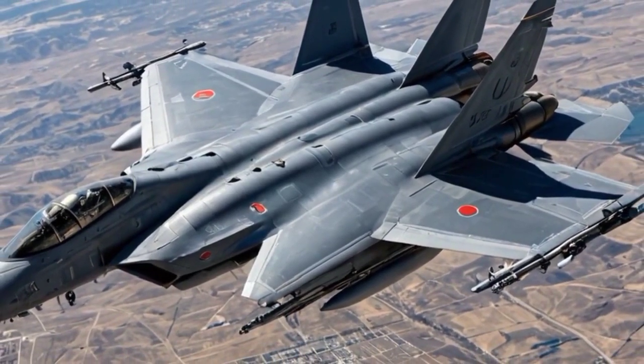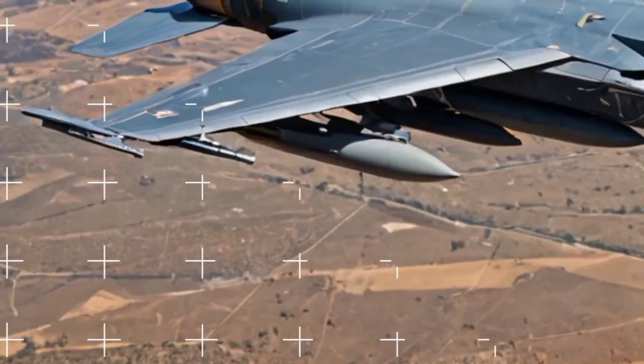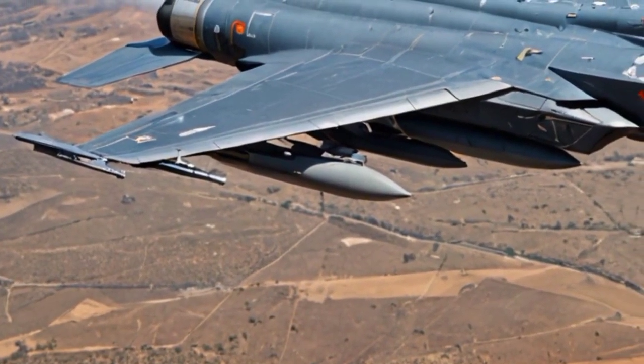Improved design and aerodynamics. The design includes a canard delta wing configuration, which enhances maneuverability and stability at higher speeds. The fuselage is also optimized to reduce radar cross-section (RCS), making it less detectable by enemy radars.